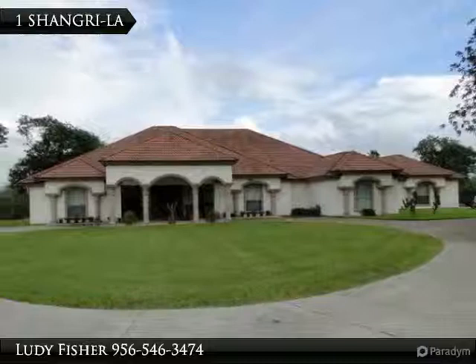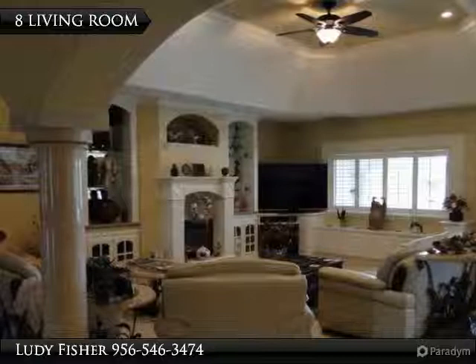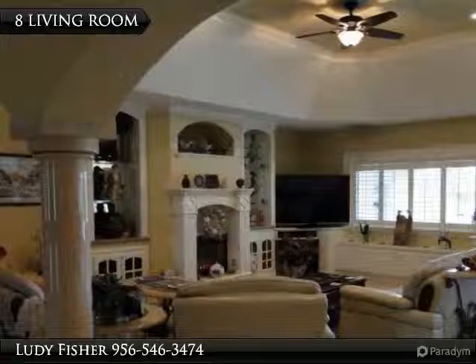On the northern wing is the master suite with triple tray ceilings, top-of-the-line bamboo flooring, and a built-in entertainment center. The 20-feet by 22-feet walk-around master closet and 20 by 32 master bath is quite nice.